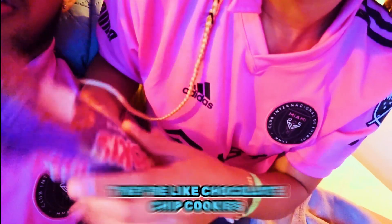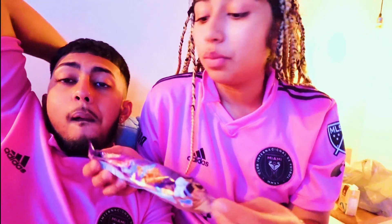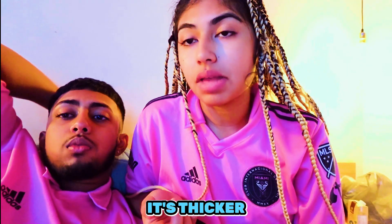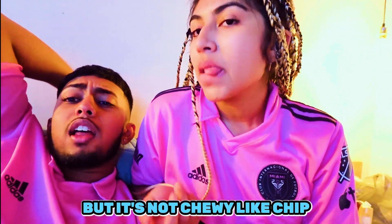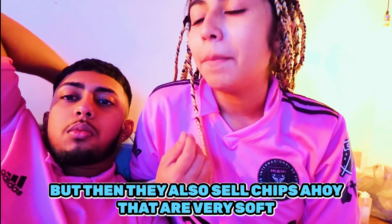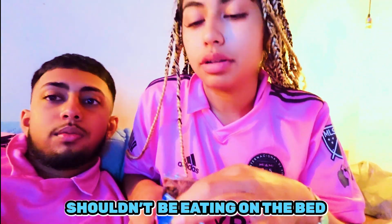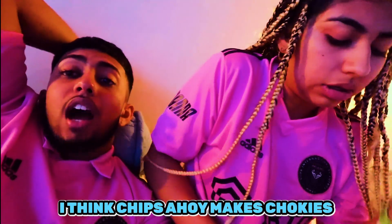These are chocolate chip cookies - they're called Chokies Rellena here. We're gonna see if they taste like Chips Ahoy. It's thicker than Chips Ahoy, it's crunchy but also soft - not chewy like Chips Ahoy. The original Chips Ahoy is way better. I really think these have less sugar in them. I actually think they might be made by the same manufacturer - no cap - I think Chips Ahoy makes Chokies.